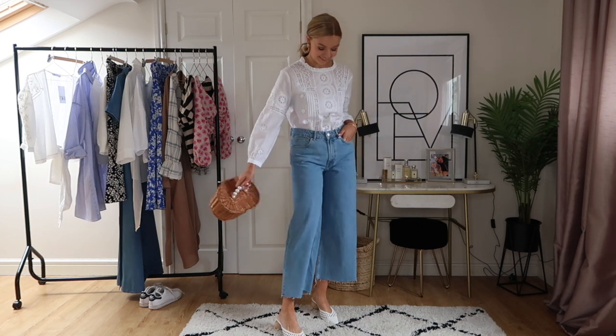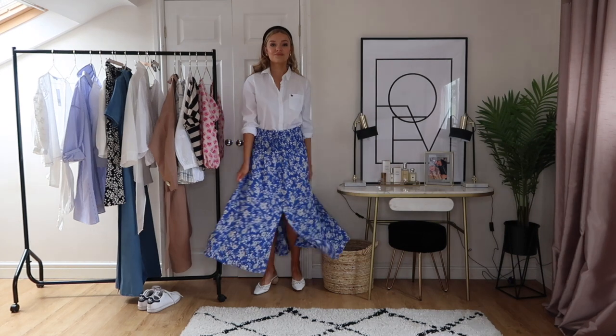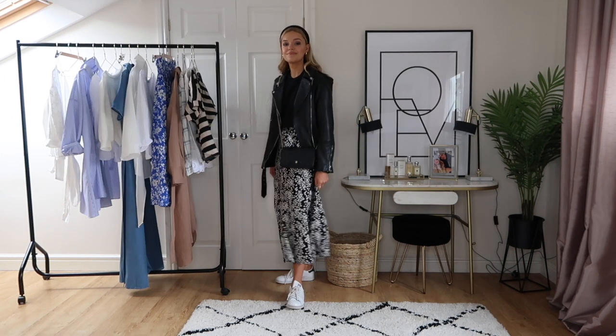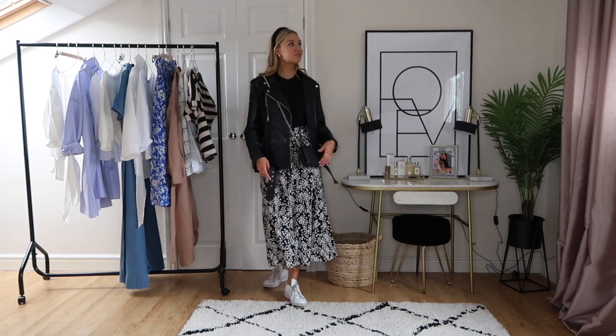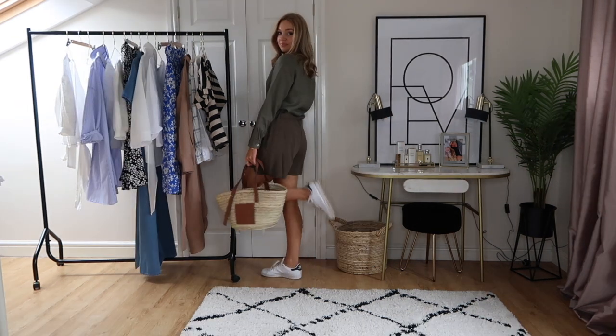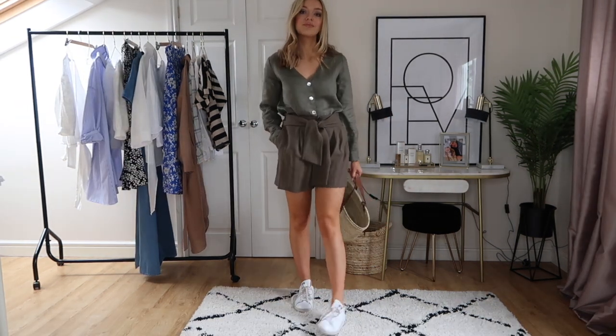Hi girls, welcome back to my channel. Today's video is going to be a spring styling video of seven different outfits that are quite trend-led but also that you can easily mix and match with classic pieces you've already got in your wardrobe. Some of these pieces you can also see styled on my Instagram at Lydia Jane Tomlinson. All the links to the items will be in the description box below, and if I can't find it I'll have an alternative instead.